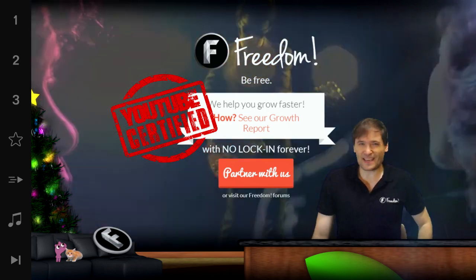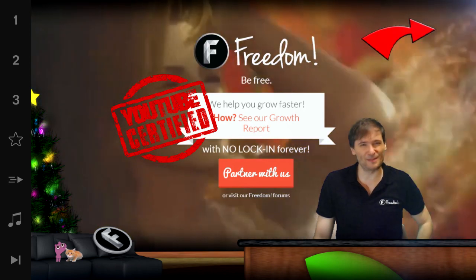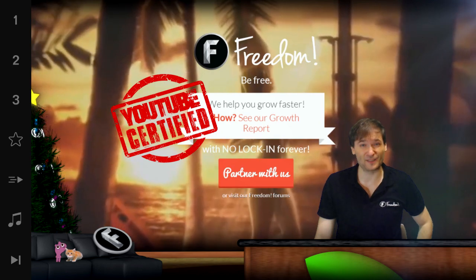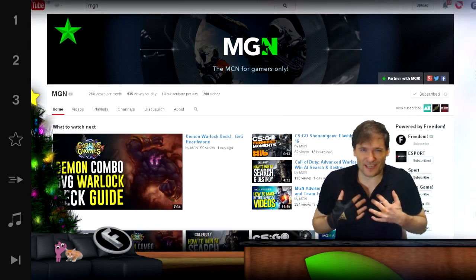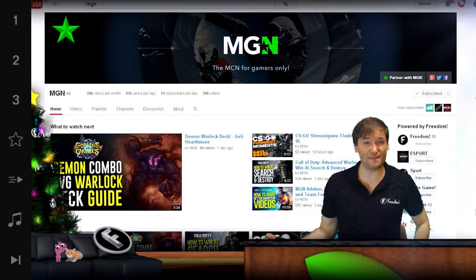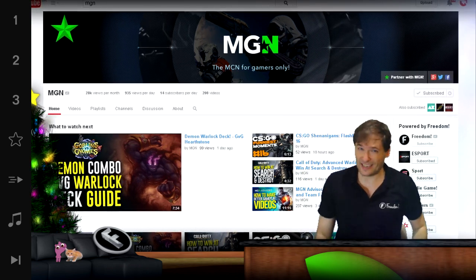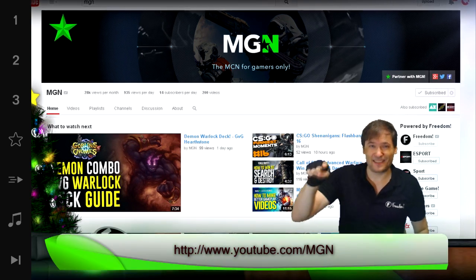What does that mean for you? Click that little eye and it'll take you to all about YouTube certified and how Freedom is helping you grow, because we are now certified. I am the founder of MGN — the multi-gaming network — and MGN is for me because I'm a gamer. Are you a gamer? Is MGN for you? Find out at youtube.com/MGN.